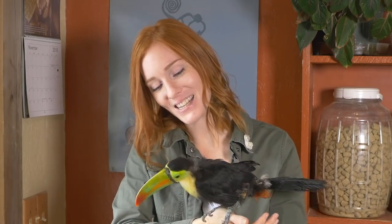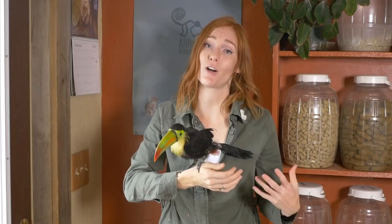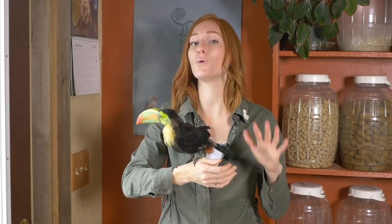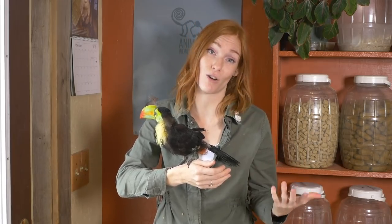After we got her safely set up, she had an exam by her avian vet. Dr. Card confirmed that Zima had a respiratory infection, and the injury to her beak only damaged the outside and would heal in time, as would the rest of the scars on her face.